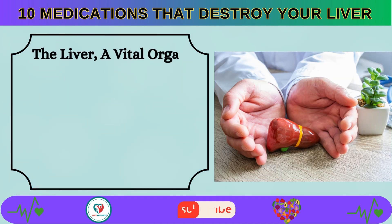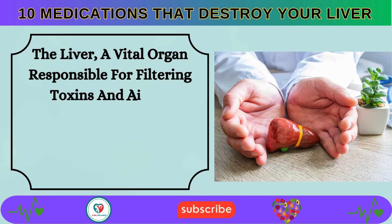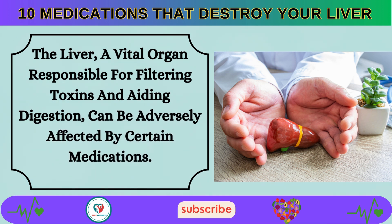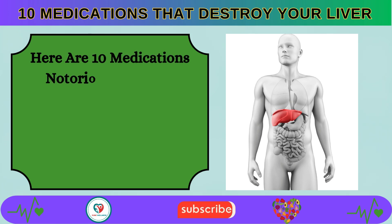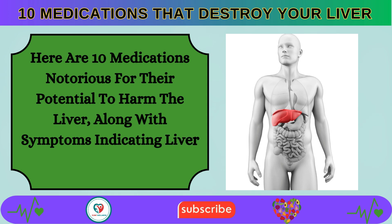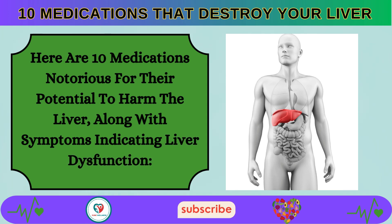The liver, a vital organ responsible for filtering toxins and aiding digestion, can be adversely affected by certain medications. Here are 10 medications notorious for their potential to harm the liver, along with symptoms indicating liver dysfunction.